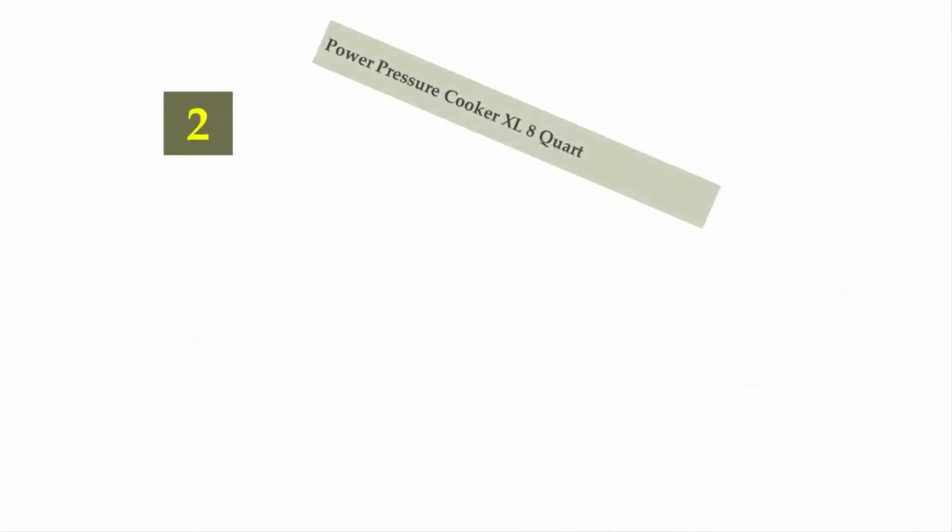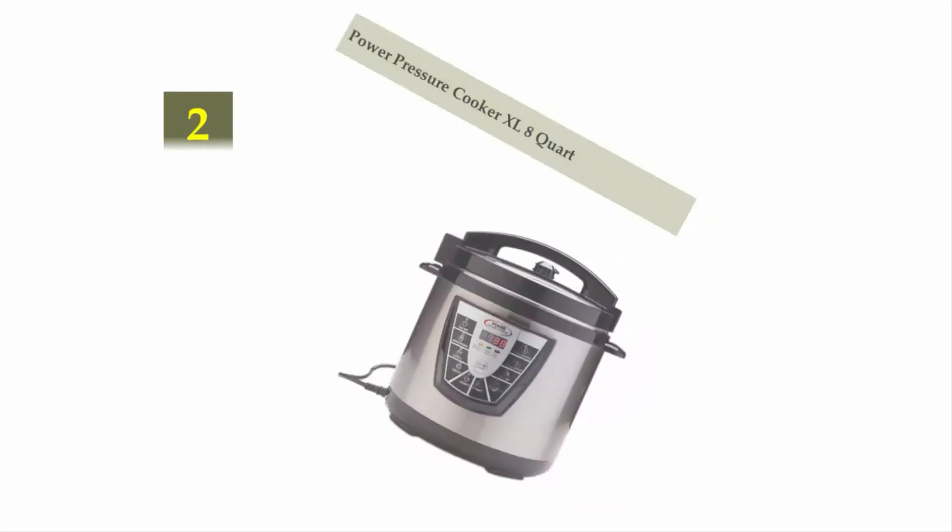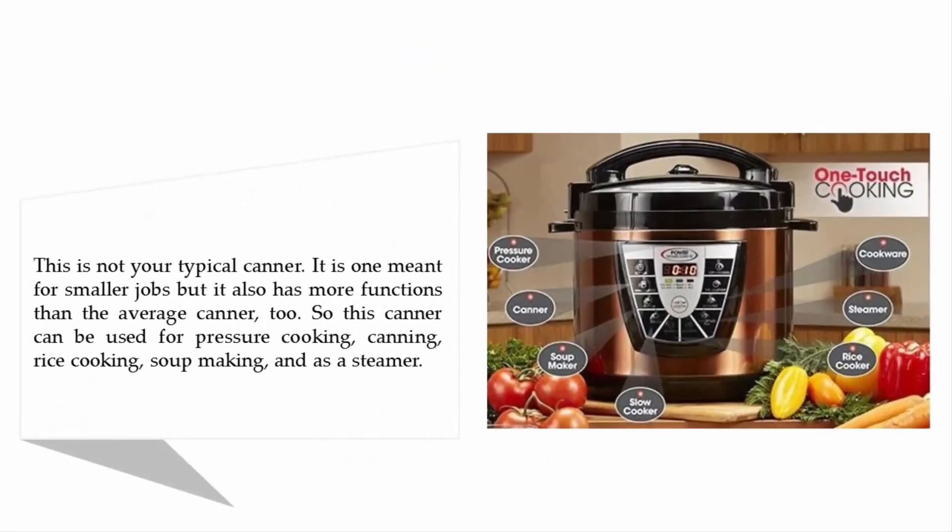Nearing the top of our list at number 2: Power Pressure Cooker XL 8 Quart. This is not your typical canner — it is one meant for smaller jobs but also has more functions than the average canner. It can be used for pressure cooking, canning, rice cooking, soup making, and as a steamer.